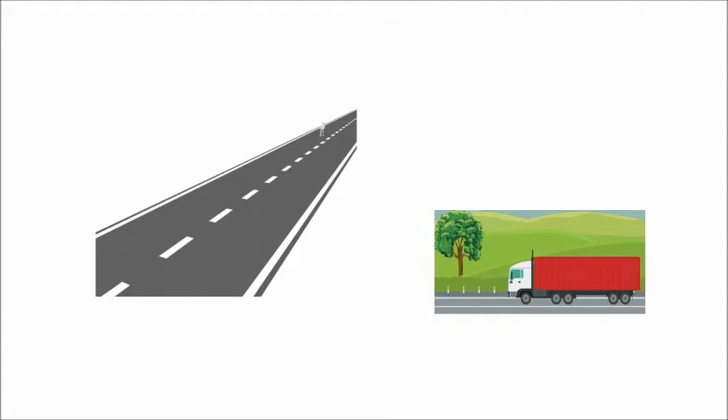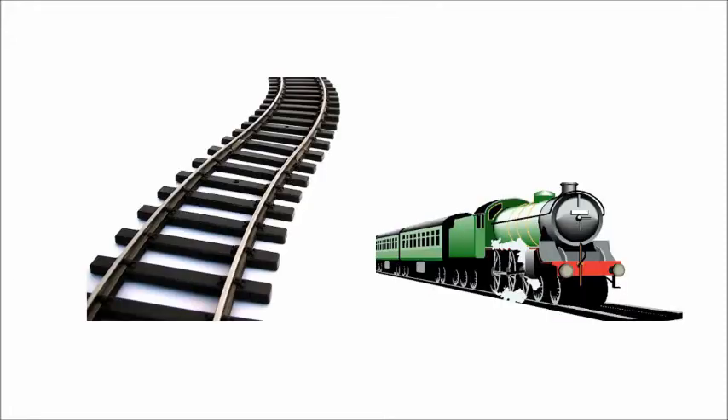There are more vehicles like car, bus, and bike that move on the road. This is a railway track. The trains move on railway track.